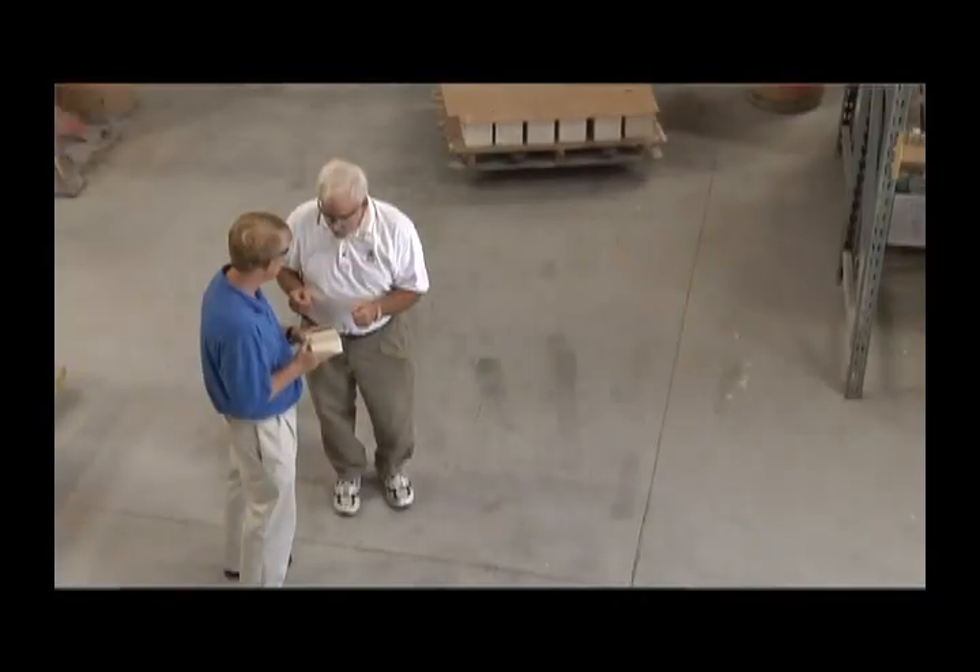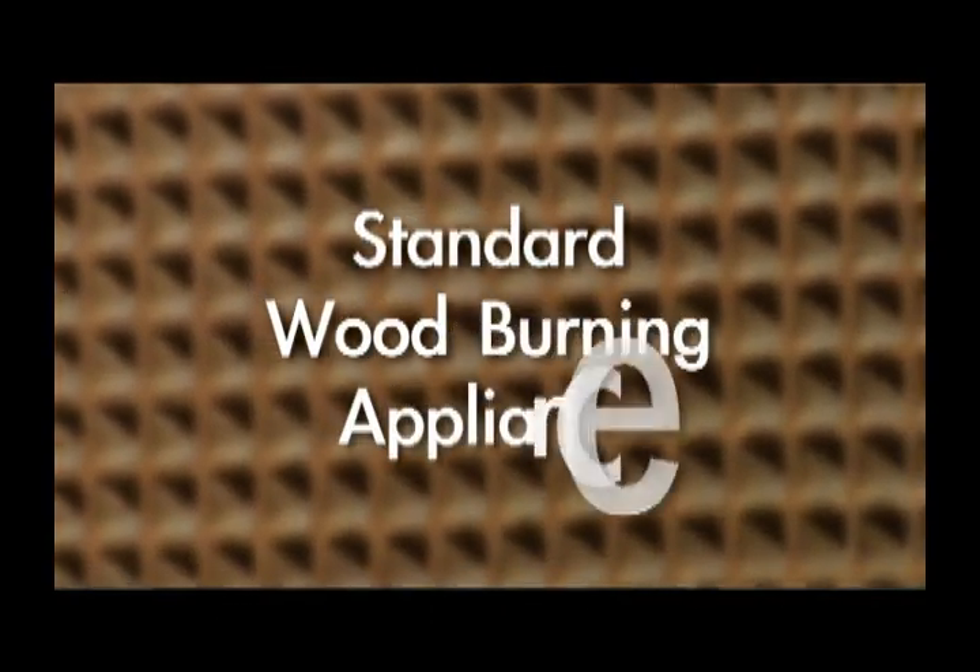Leading the industry means teaming up with experts in the field. Tim Cork is the one you want training you on catalytic combustors. Here's Tim to explain the standard wood burning appliance.